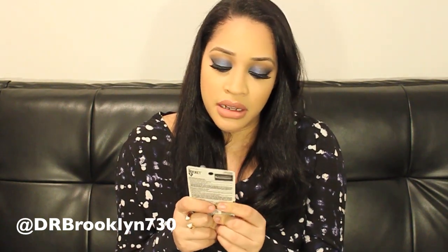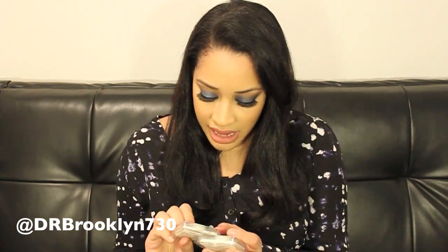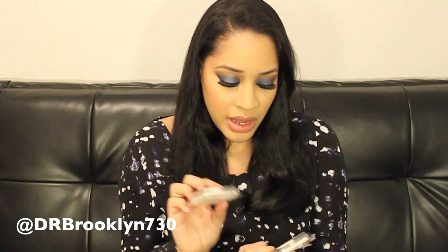I also got the Maybelline Rocket Volume Express mascara in the waterproof version, which I haven't opened yet. I'm going to Miami in two weeks and I need something waterproof because it's so warm down there. Then I got these lashes from Ulta — I placed an order for the Chroma Beauty lashes in Scintillate. I thought these were really dramatic and cool looking so I got two pairs; I can't wait to try them, they're really in your face.